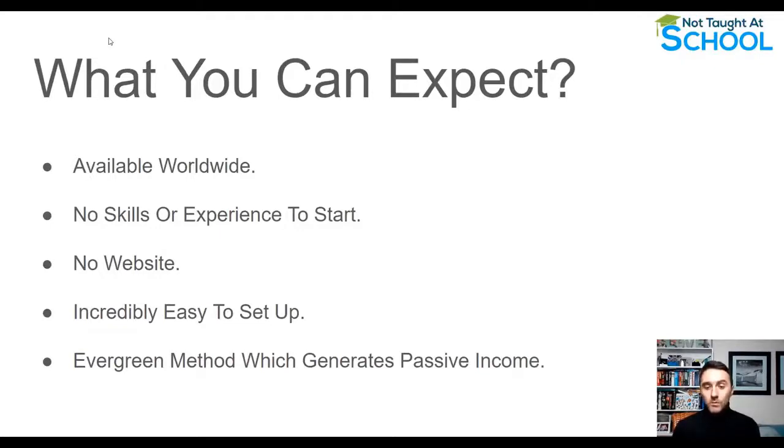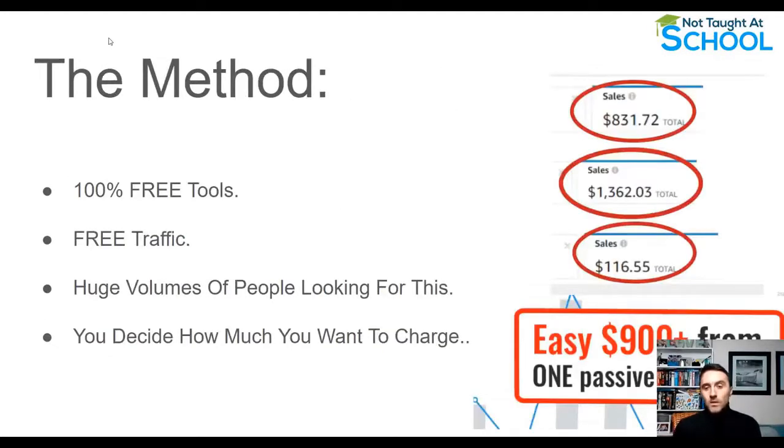Another thing I like about this is it's an evergreen method. Once you set everything up, it will bring you a passive income — do the work once and you can expect to earn money every single day. You can earn from this method a week down the line, a month down the line, even years down the line.